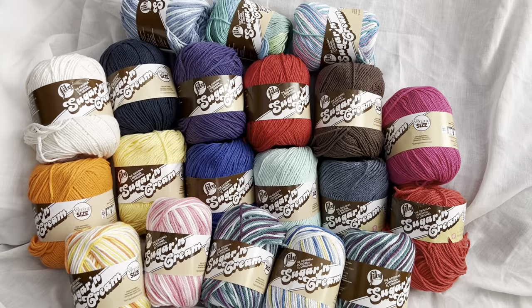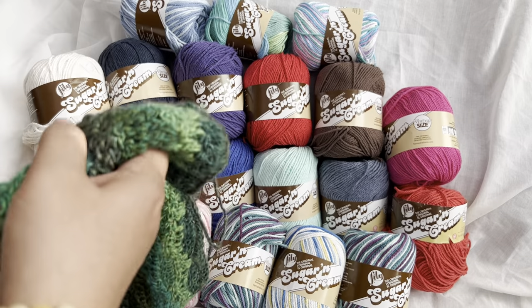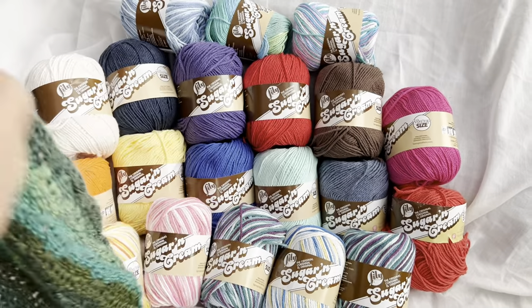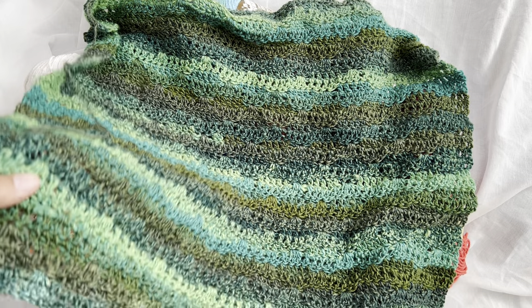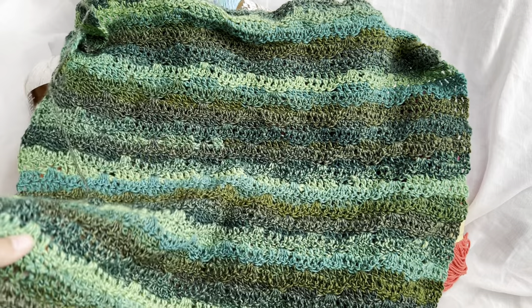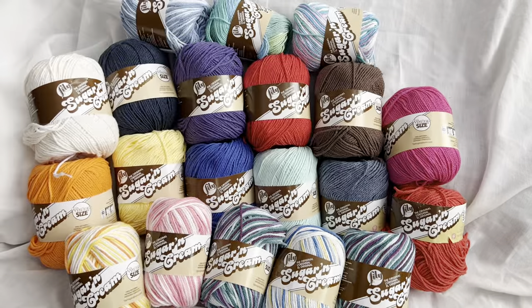Another thing I will work on this week is the Gathered Spikes Stitch Sweater. I am making a tutorial about this stitch — it is so gorgeous. I'm using Furish Wheel Yarn for that. So let's get to the giveaway.